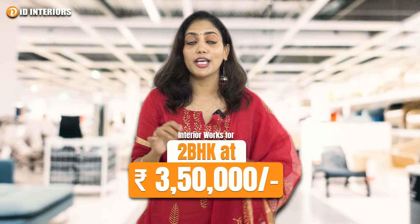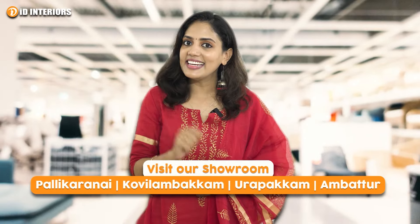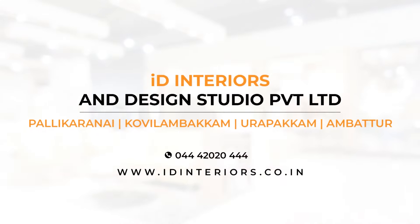You can do the complete 2BHK house interior. Contact ID Interiors. Thank you.